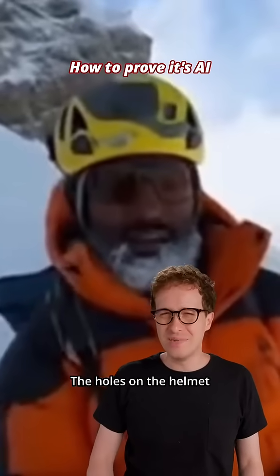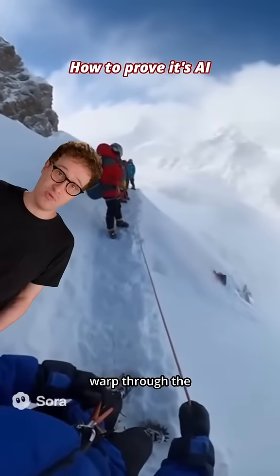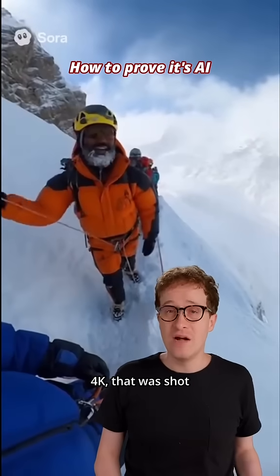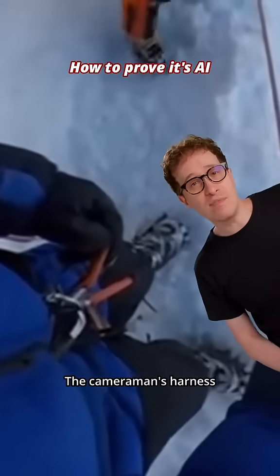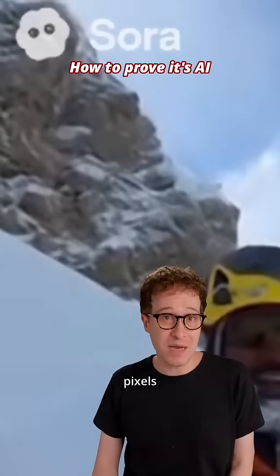This guy's red jacket grew a hood. The holes on the helmets don't make sense. The camera lens is way too wide to not have a fisheye warp through the entire frame. Action cams are HD or 4K — that was shot on an AI potato. The cameraman's harness loop is broken. Why isn't he strapped in? Zoom in — the cliff's pixels wobble.